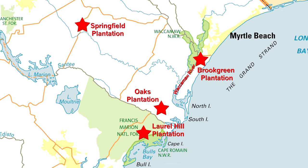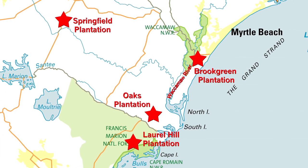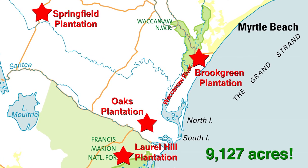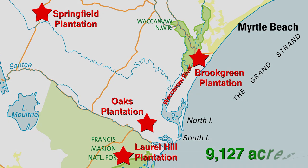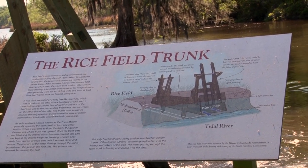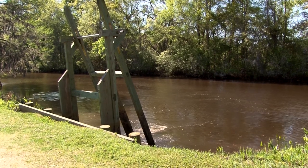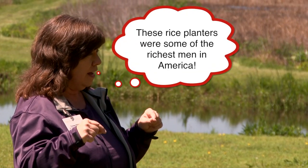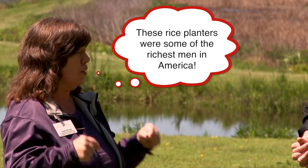Brookgreen Gardens is comprised of four former rice plantations that were started in the 1700s: the Brookgreen Plantation, the Laurel Hill Plantation, the Springfield Plantation, and the Oaks Plantation — all of which combined span 9,127 acres. This area from here down to Charleston, all along the coast in what we call the Low Country, was famous for rice. Rice was king for quite a while. It started in the 1700s and went all the way up through after the Civil War. By the mid-1800s, half of the rice grown in the U.S. came from Georgetown County alone. These rice planters at that time were some of the richest men in America — they made a fortune off of rice.